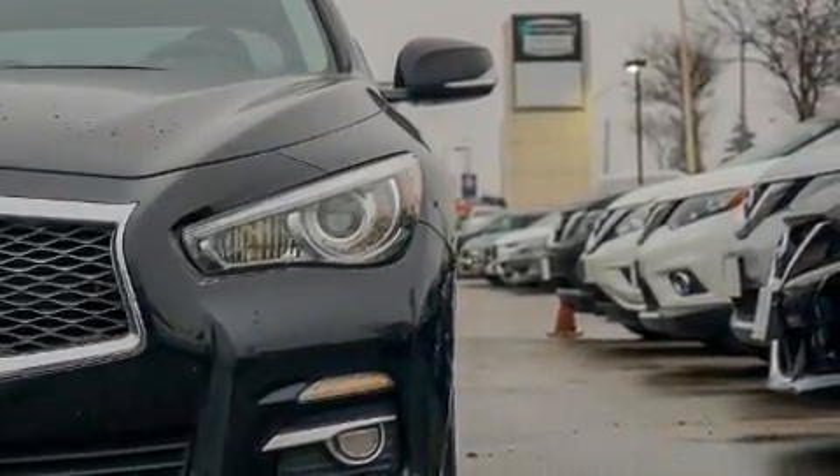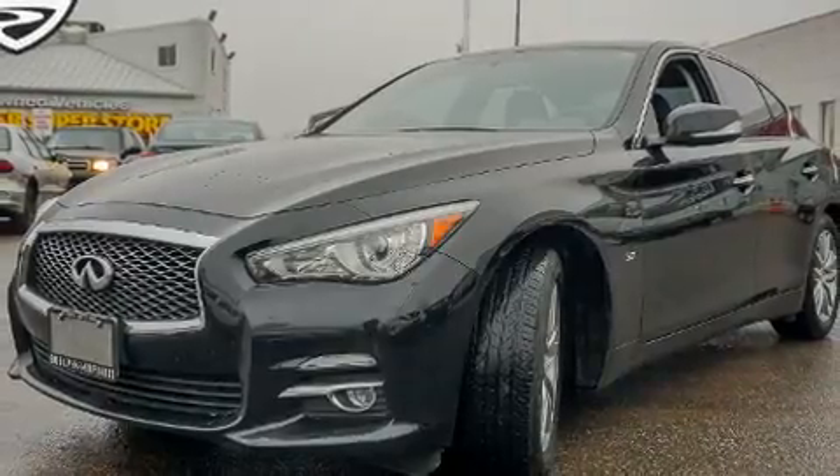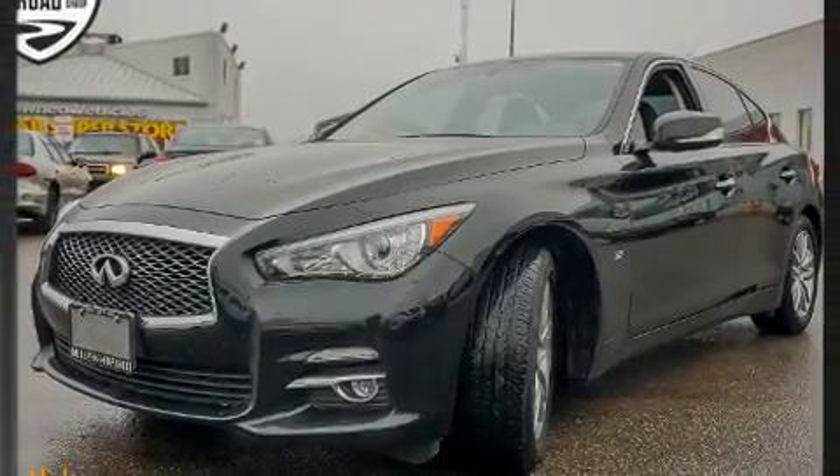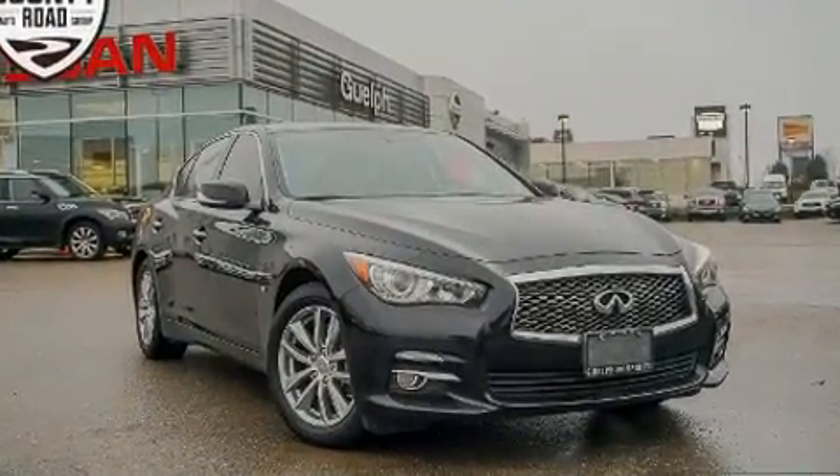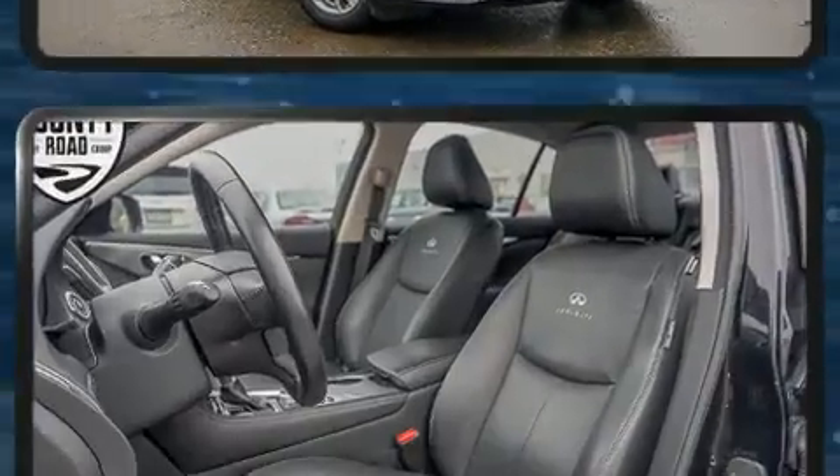Infiniti prioritized handling and performance with features such as leather upholstery, one-touch window functionality, a built-in garage door transmitter, a trip computer, turn signal indicator mirrors, and power windows.